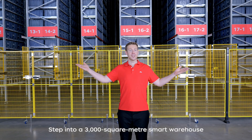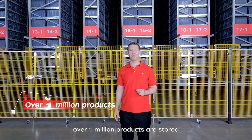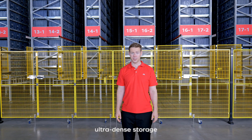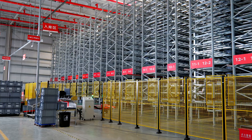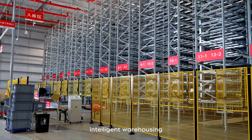Step into a 3,000 square meter smart warehouse where over 1 million products are stored. How does Geelong achieve such ultra-dense storage? How does it handle up to 50,000 orders per day with such precision? Today we'll take you on an immersive tour into the future of intelligent warehousing.